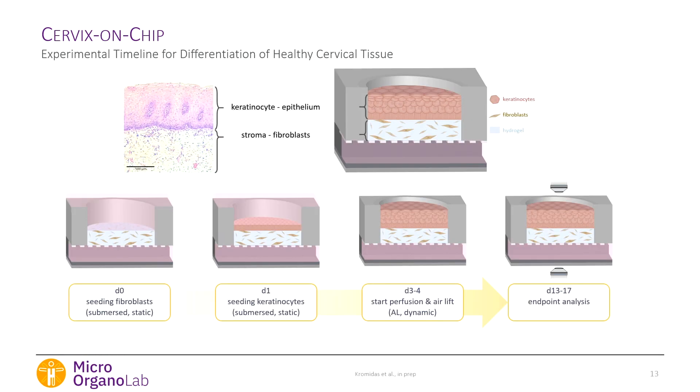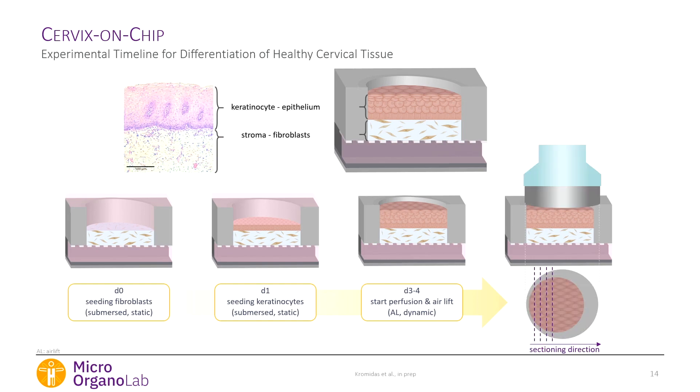With the cells ready, we seed the fibroblasts in a dextran hydrogel cross-linked with a hyaluronic acid cross-linker, which is cell-degradable and allows for remodeling. Keratinocytes are seeded on top the next day, and the co-culture equilibrates for a few days. Then we remove the liquid from the top to induce differentiation and start perfusion from the channel. Having four wells per channel lets us use one well for sectioning and another for viability analysis — different readout methods on the same system.